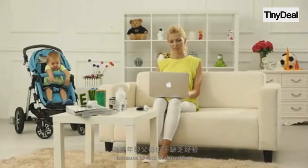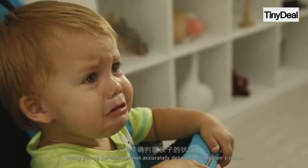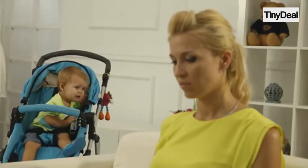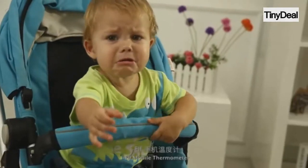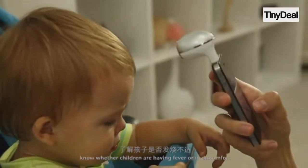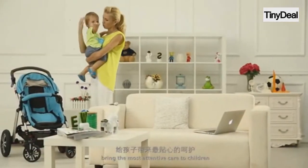Because of lack of experience, many young parents cannot accurately determine children's status. IELF Mobile Thermometer can help you accurately take children's temperature. Know whether children are having a fever or in discomfort, bringing the most attentive care to children.